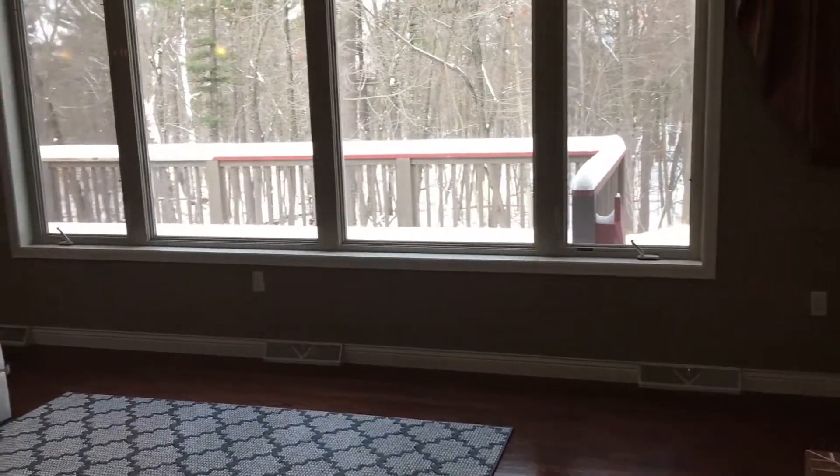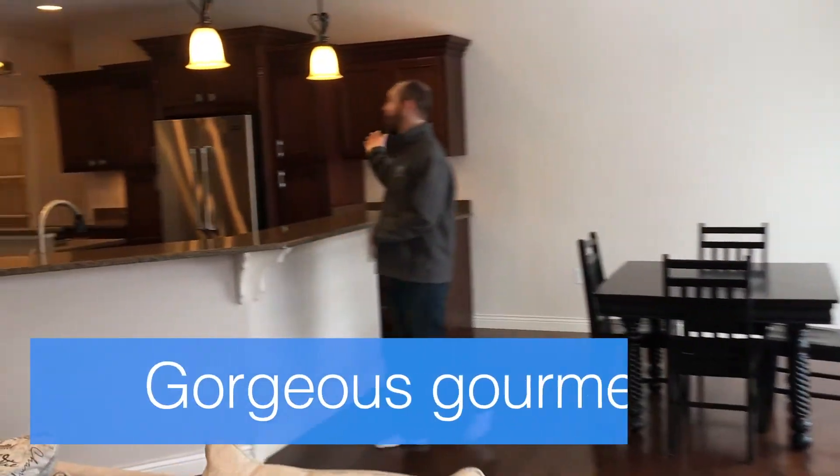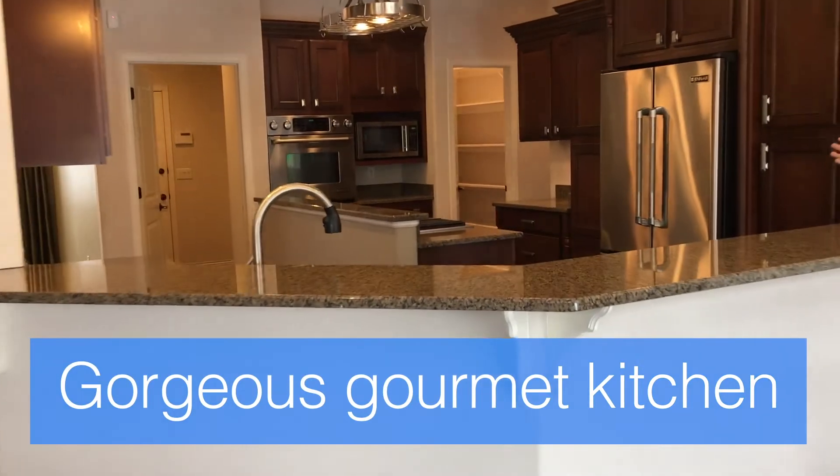The space flows nicely into the kitchen. We have gorgeous granite countertops, beautiful cabinets, and stainless steel appliances.